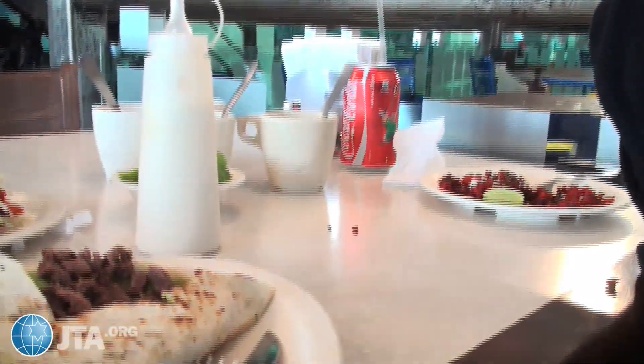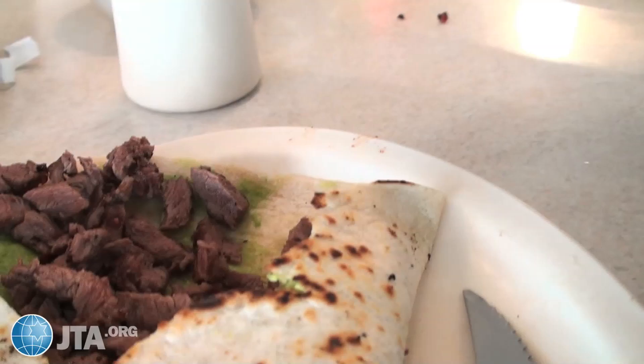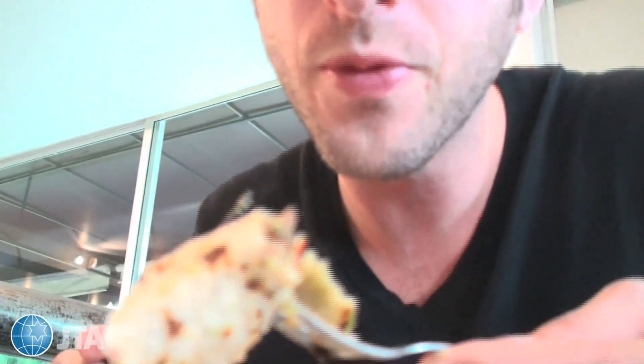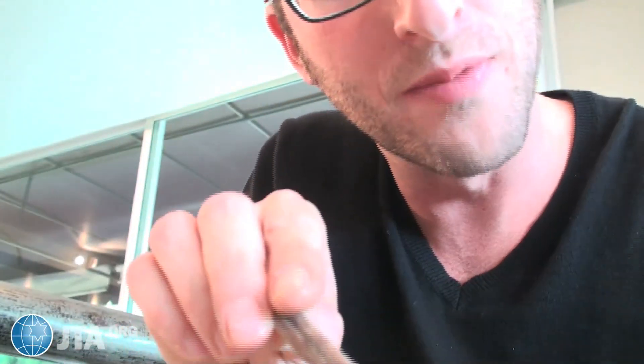Alright, so now we got some other beefsteak type of thing here. I'm not exactly sure, but it looks alright. This is also steaming hot. Looks like they got a little avocado on the inside. I'm making a mess here. I think they smeared some avocado on some kind of grilled tortilla with beefsteak. I dig it, I totally dig it.